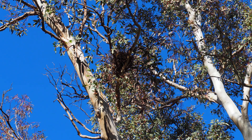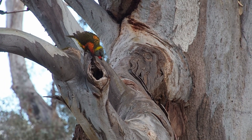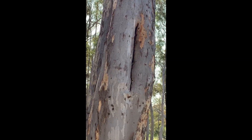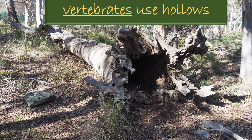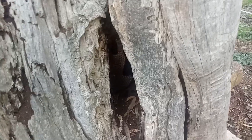Almost everywhere you look, birds are starting to nest — and it's not just in built nests but in hollows or holes in trees as well. Some scientists have estimated that tree hollows are used by about 15% of Australia's terrestrial vertebrate species — that's land animals such as birds, mammals, frogs, and reptiles — as well as an unknown number of invertebrates such as spiders and insects.